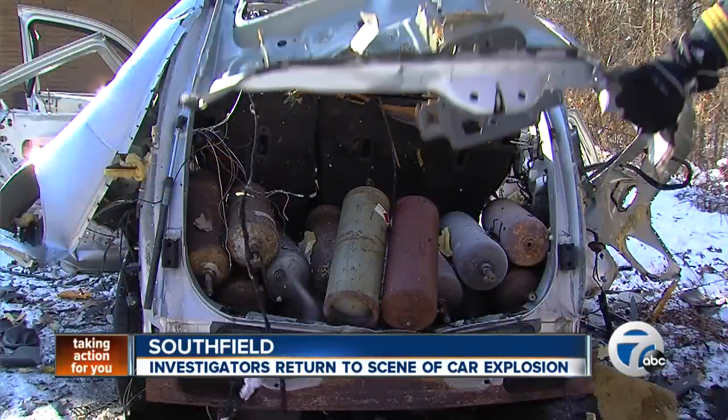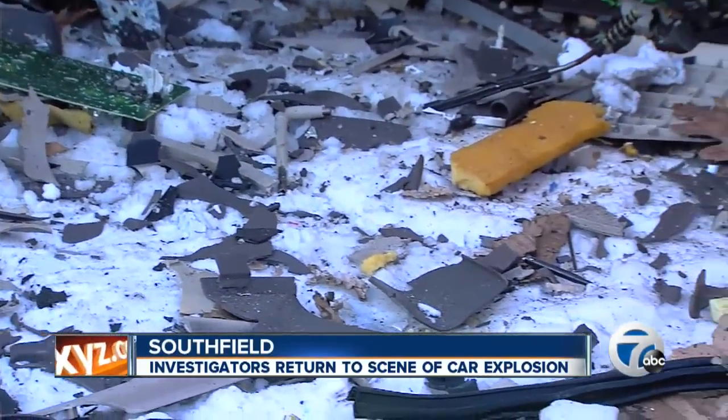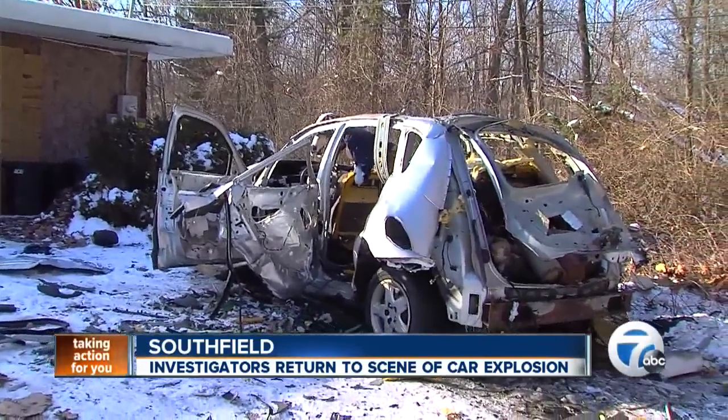We can't force him, and I can't break into his house and remove them. So we're going to do our best to suggest. We're just concerned about his safety and the community's safety, so we have to stay on top of this. In Southfield, Anupra Kosh, 7 Action News.